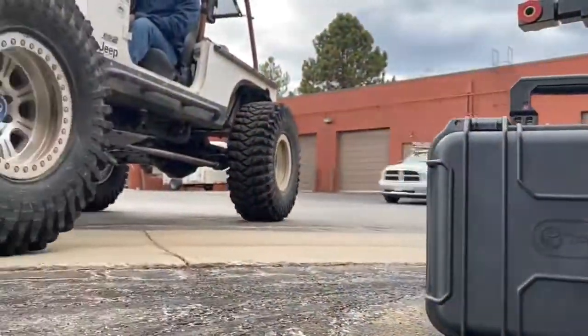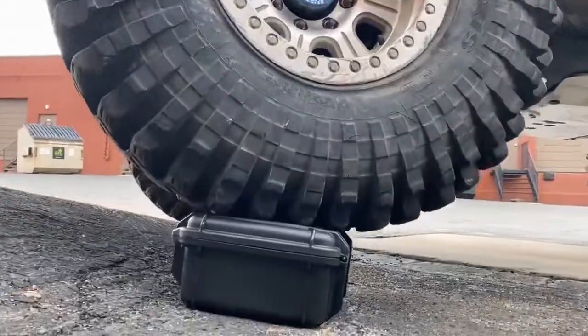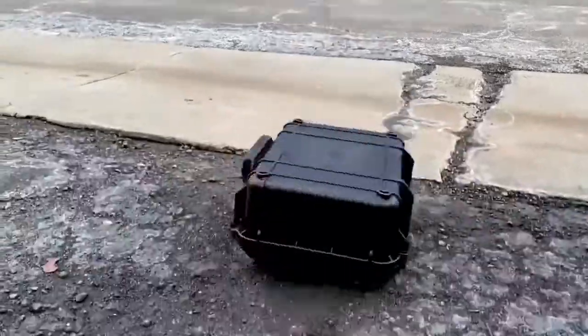These aren't your ordinary storage pieces. We tested it. Odds are you haven't tried to drive a 5,000 pound Jeep over one — not to worry, we did. It's designed to survive the toughest circumstances. How about throwing them off of the roof? Oh yeah, we did that too.